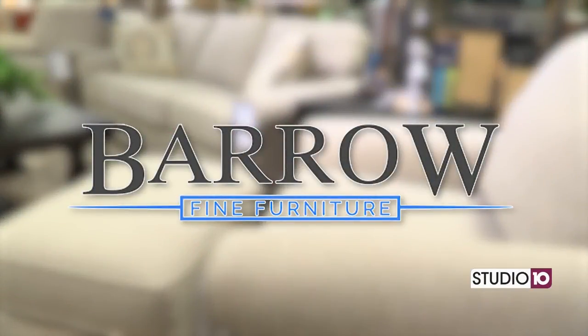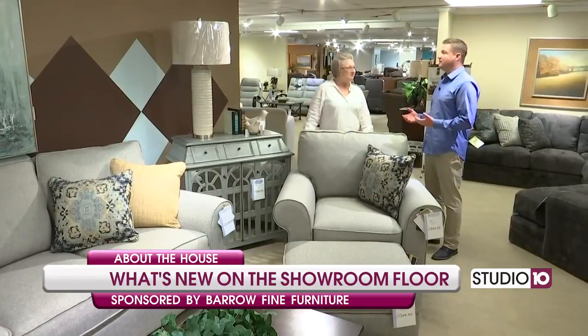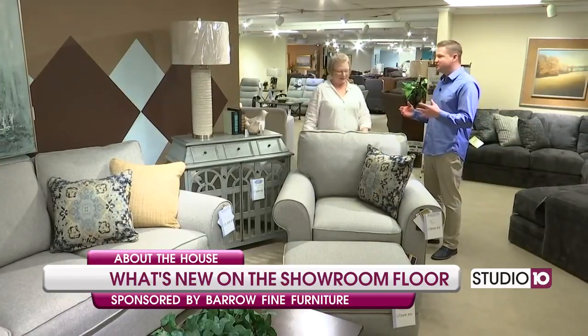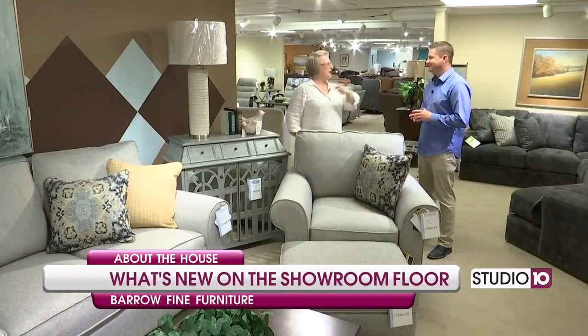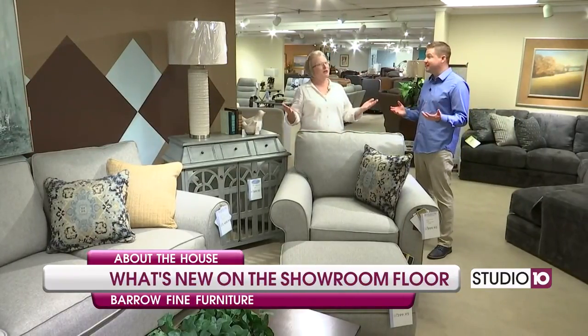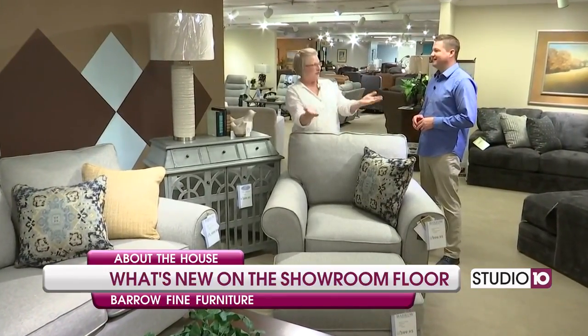Back here at Barrow Fine Furniture alongside Sarah. Now just a short while ago you were at market in North Carolina seeing all the latest, newest trends and all that kind of stuff. Oh yeah, and you know, one time I swear I'm gonna make you come with me. That would be so exciting. It would be cool for people to see what it is we have to do to shop for the consumer.